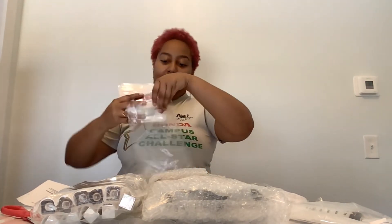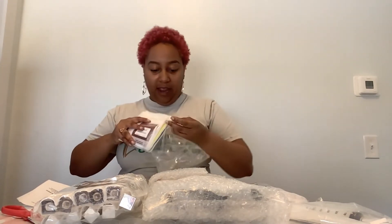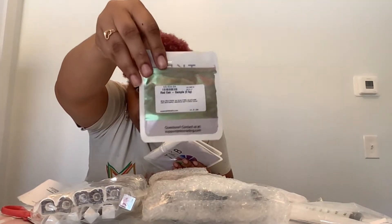I'm going to put the pigments back in the package because I don't have a place for all this stuff yet and I don't want to lose it. This one is so pretty — it's the Red Oak and it's like color-changing. This is going to be so cute on the lips.